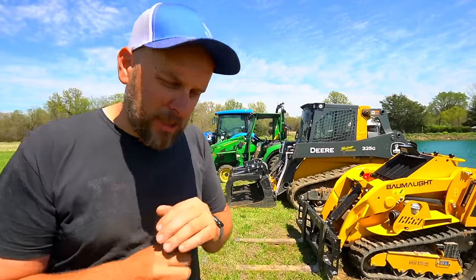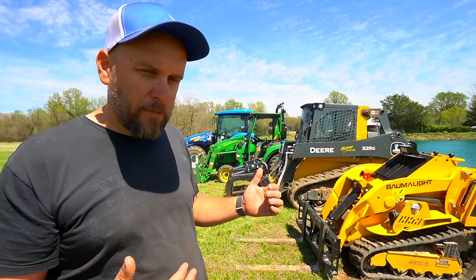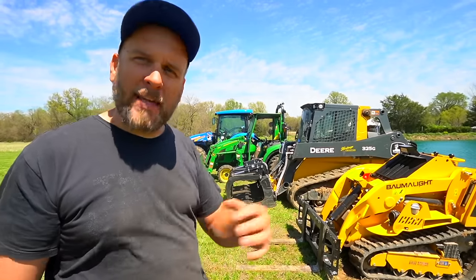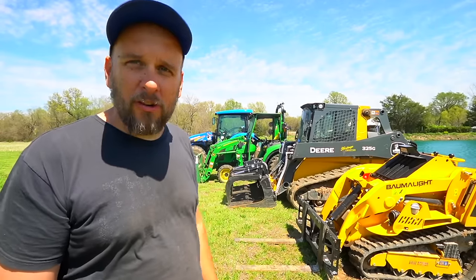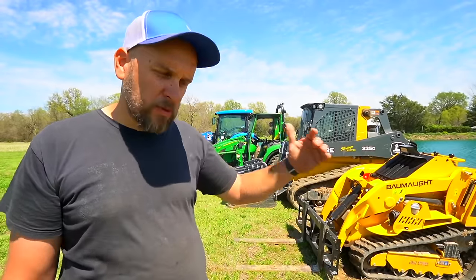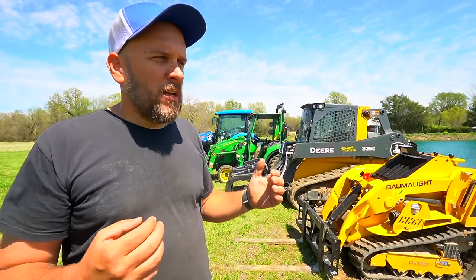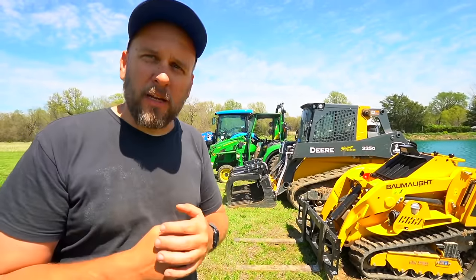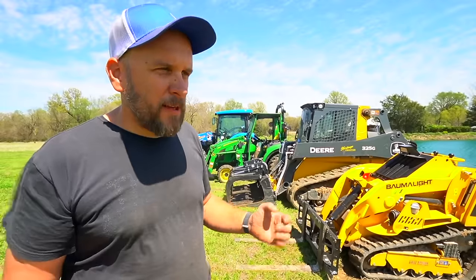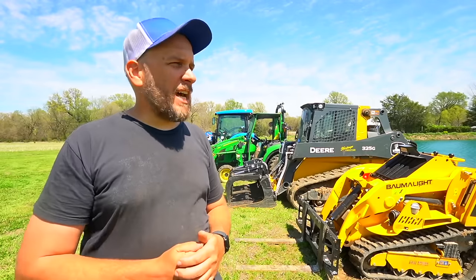The decision to sell these machines has been a difficult one because I have a really special place in my heart for both of them. The skid steer is just an absolute monster — it doesn't ask permission, it's going through whatever you're doing. It's an amazing, super productive machine. You can do so much without putting a lot of hours on it.